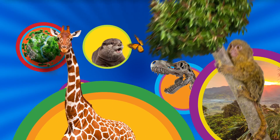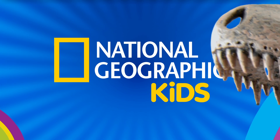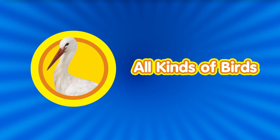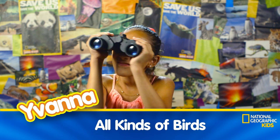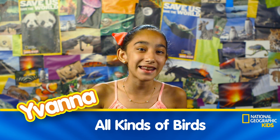It's a great big world with so much to learn with National Geographic Kids. Hey guys, it's me, Vonna, and I'm here at NatGeoKids.